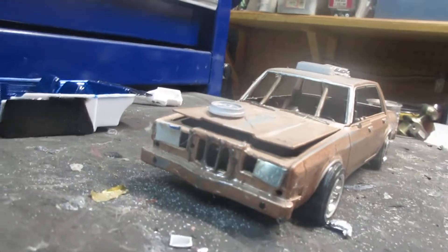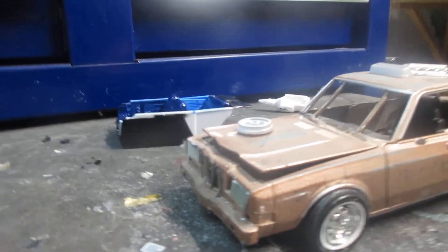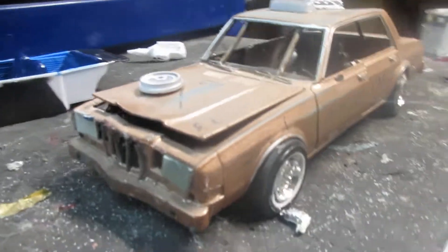Hey guys, how's it going? Here's my 86 Dodge Diplomat — demolition derby car, I guess.